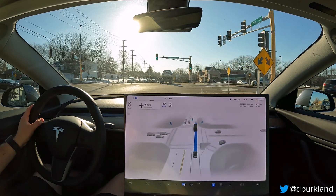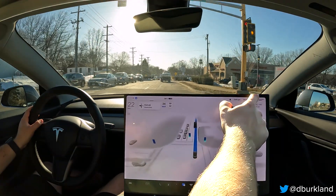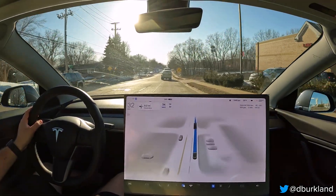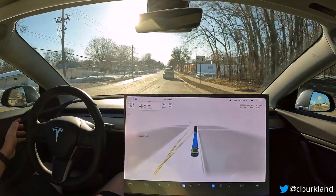We're stopping for no reason here — not sure what it saw. Guessing it had a tough time seeing that green light. I'm going to report that as well. Did not press the throttle there, but I could see traffic potentially getting irritated if we waited any longer.